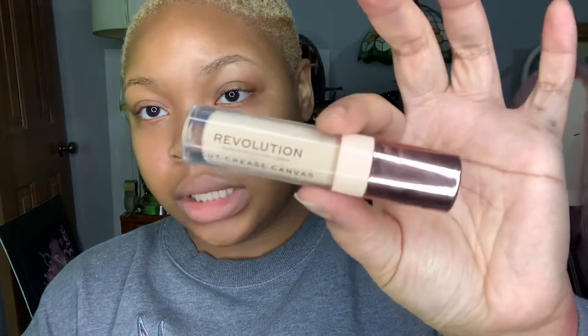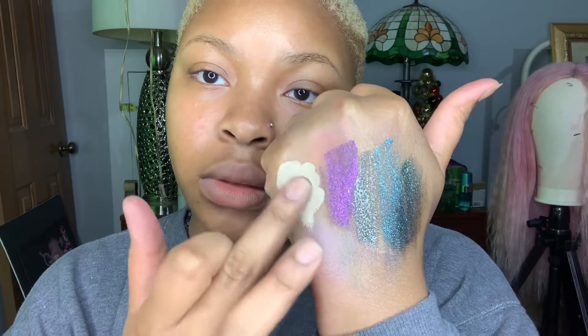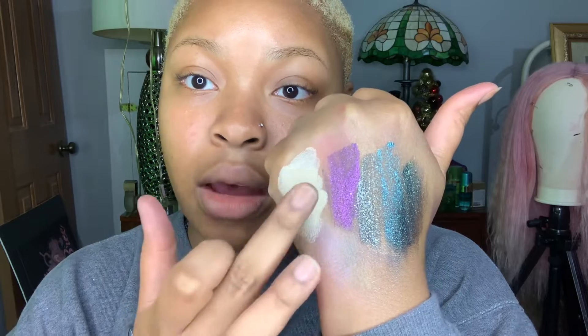This is the eyeshadow base by Makeup Revolution — it's the Cut Crease Canvas full coverage eyeshadow base. It's liquid. Just use a little dot of it — a little bit goes a long way, I learned that the hard way. Just put a little bit on and blend it out with your finger. This is a good eyeshadow base if you want to use a popping color.